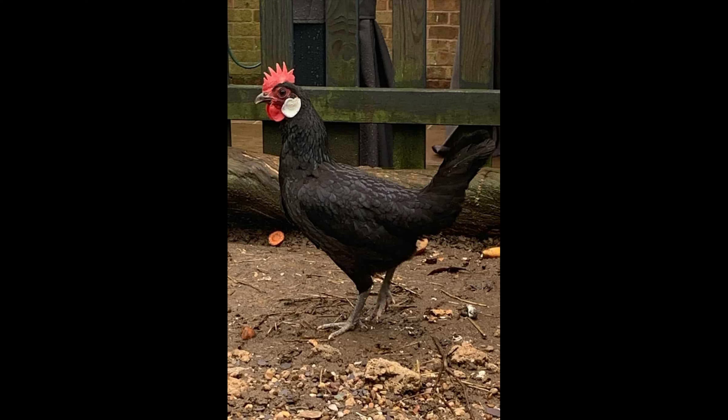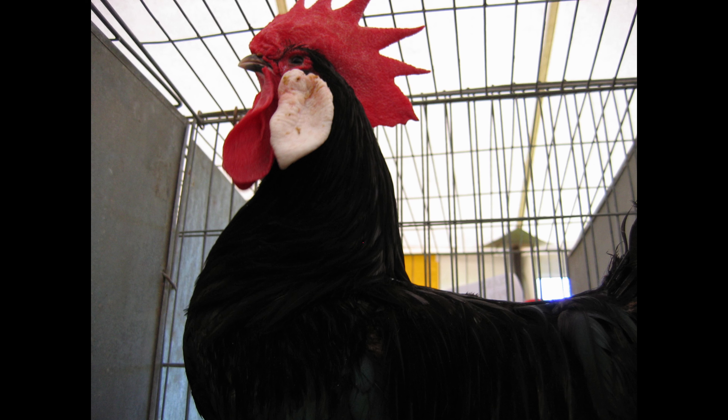While the hens make calm and gentle pets, the roosters are a bit more aggressive and can be unpredictable. Owners should exercise caution when handling the roosters, as they can become quite violent if angered or threatened.